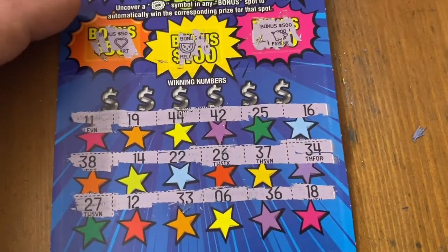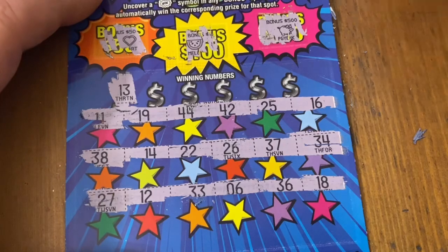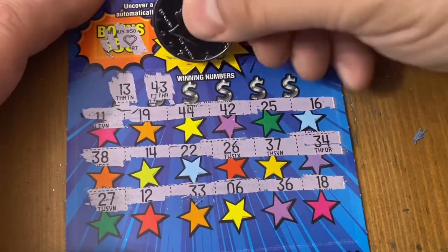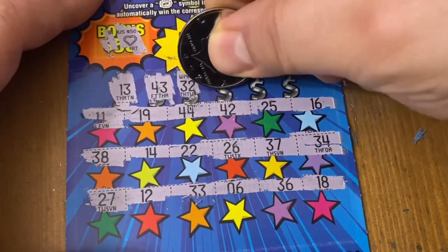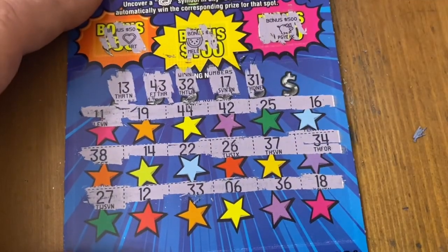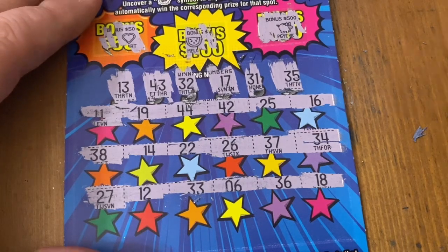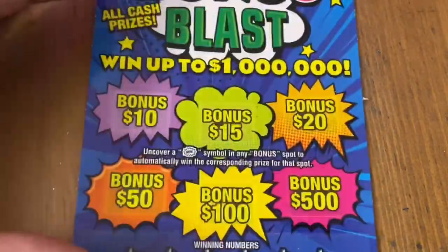Looking for a multiplier or stack of cash. There we go, let's see what we can do here. 13, 13 — nope. Number 43. 42 and 44 right next to that 43 but no matching. 32, nope. No match on 17. No win on 31. 35 — no win there.